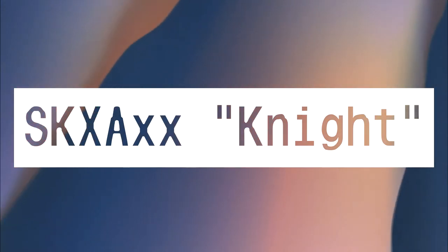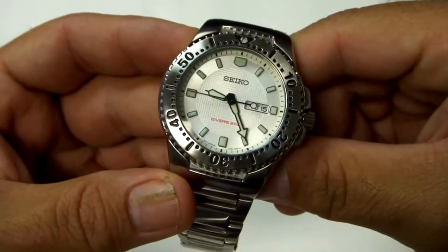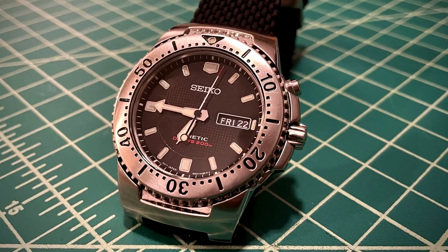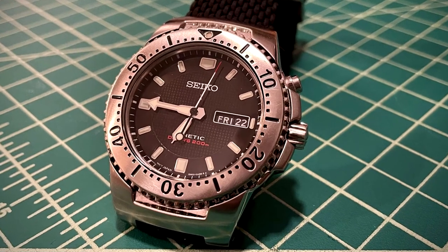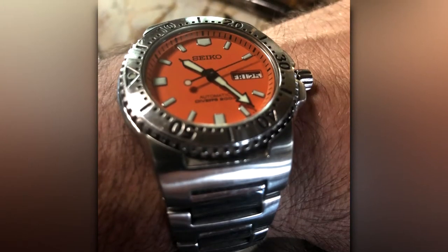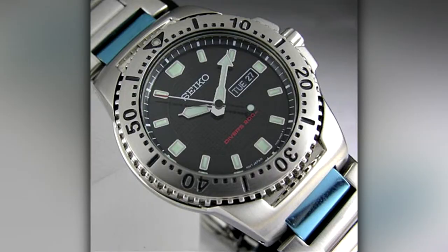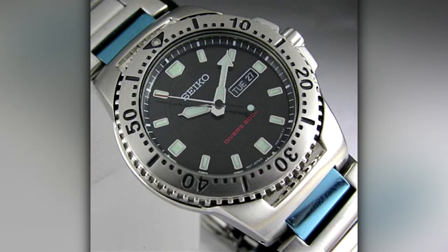SKXA-XX Knight. There's an option for everyone in the Knight series. Whether you're more of a white Knight or a black Knight, you can get this watch in automatic, quartz, or kinetic. There are no limited edition models, and they're all fairly new, so the Knight makes an excellent beater for daily work wear in the trades. I personally love that baby blue quartz option.